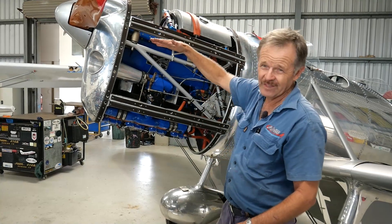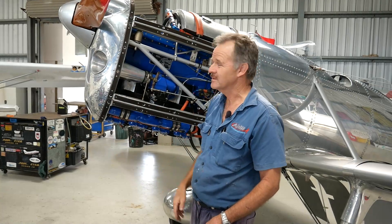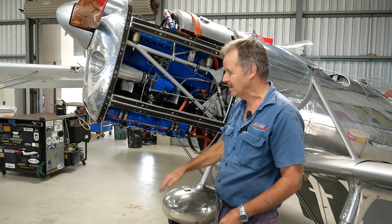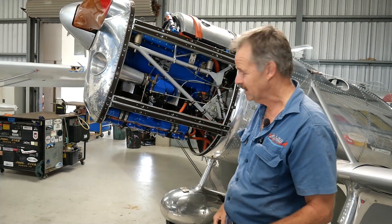The idea of inverting the engine was to bring the thrust line up away from the ground for ground clearance. When you wheel the aeroplane and take off or land, there's not a lot of propeller clearance from the ground. So we need to get the crankshaft centerline up high to get the prop clear.